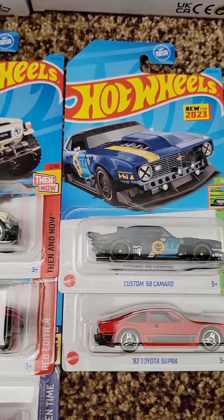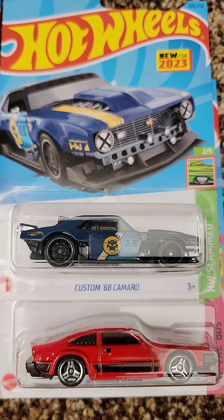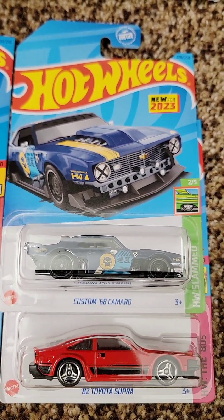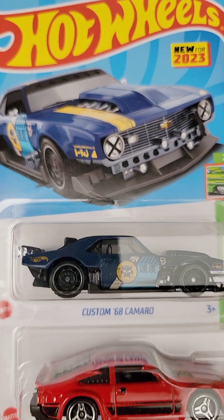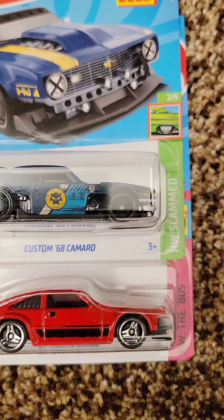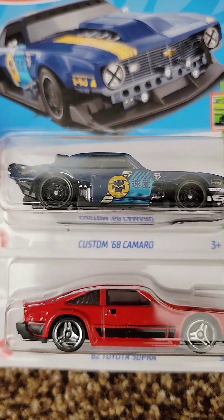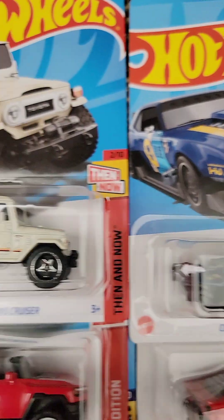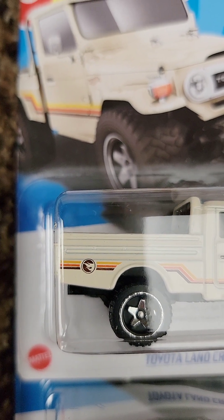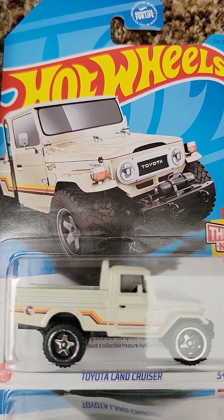Last but not least from Target, some Hot Wheels goodness. I haven't picked up new Hot Wheels in a while — the last time was in San Diego, about a month ago. This custom Camaro just looks aggressive and badass — look at the artwork, that looks cool. And then this Toyota Supra, it's a 1982 Supra — how cool is that? You can't go wrong with vintage JDM. And then this Toyota Land Cruiser — check it out, it's a treasure hunt! It's a regular treasure hunt but I don't find treasure hunts very often, so it's exciting.